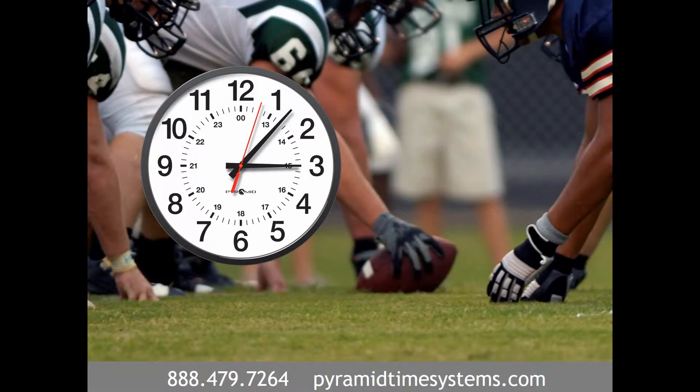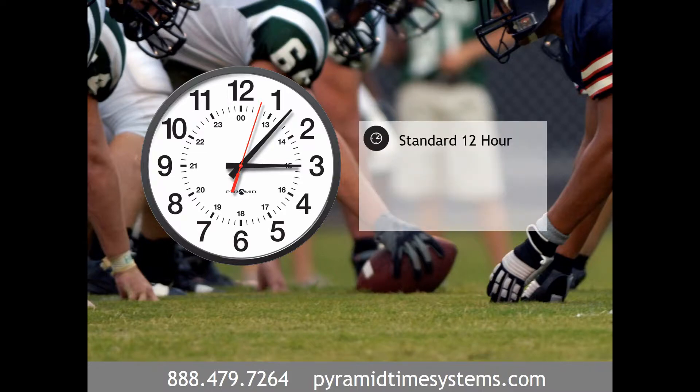Classic analog clocks provide accurate time in team meeting rooms and administrative offices. Choose from 12-hour, 12-hour with seconds, or 12-24-hour military time formats.